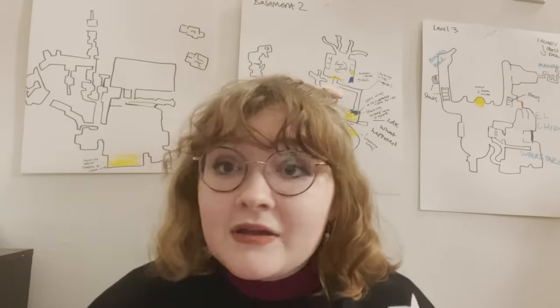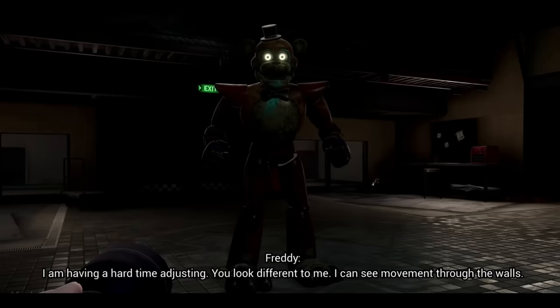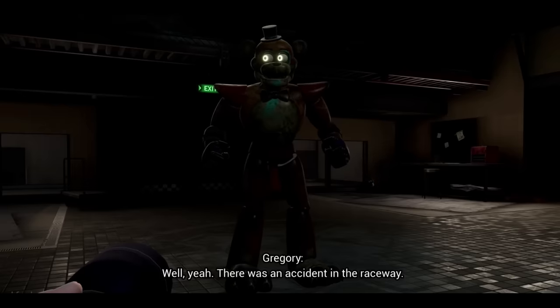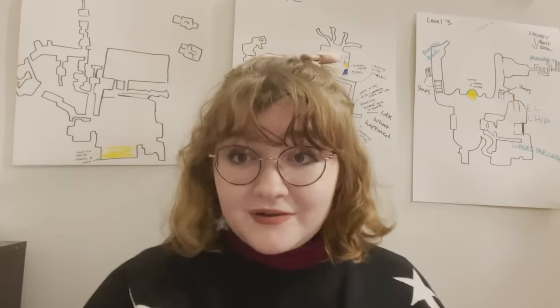But Freddie asks if the other animatronics are okay whenever Gregory starts talking about them getting destroyed. From the game: 'There was an accident in the raceway. Is she okay?' It's clear they have this really complicated and complex relationship with each other and also a care for their physical safety. Therefore, I've decided that their physical and emotional needs need to be met just as much as with the human employees. This game does not do that. Not at all.